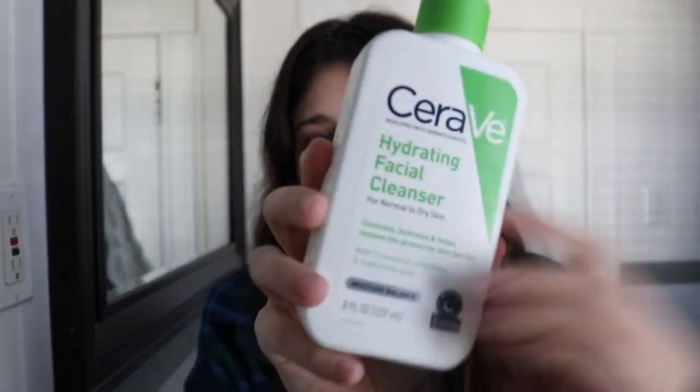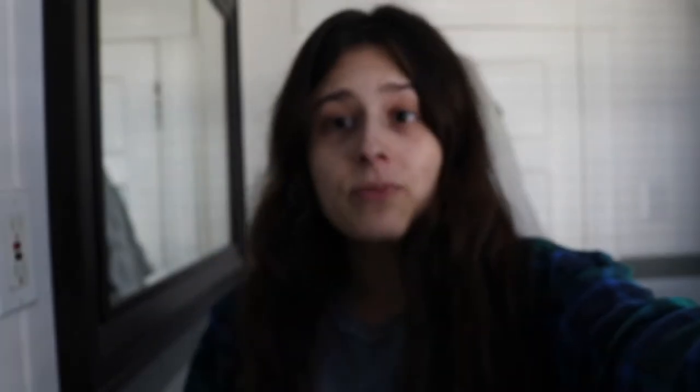This cleanser is for normal to dry skin — it comes in a lovely little green bottle. That's what I use to wash my face. Now that I've washed my face, I'm going to go in with my toner. I use the Sweet Chef Bright Spot toner.